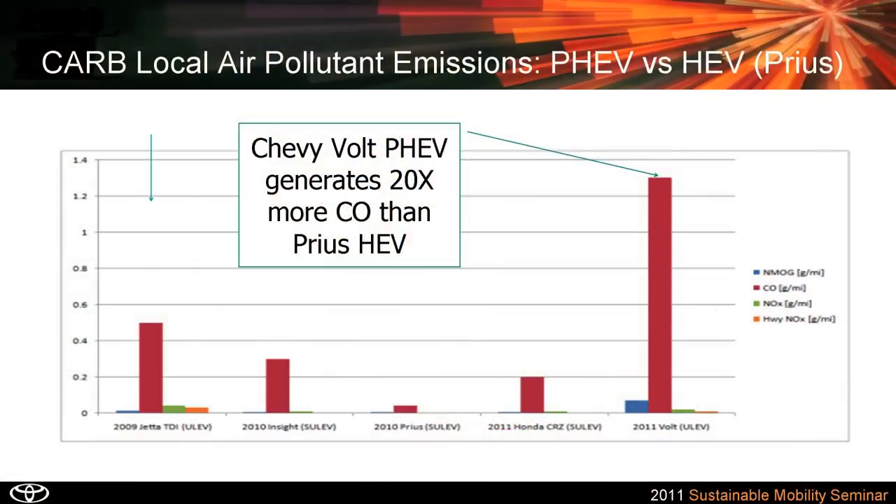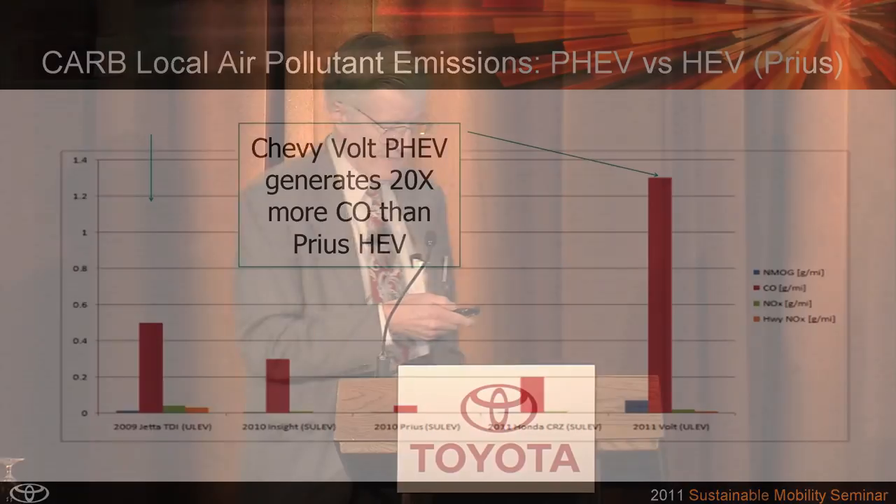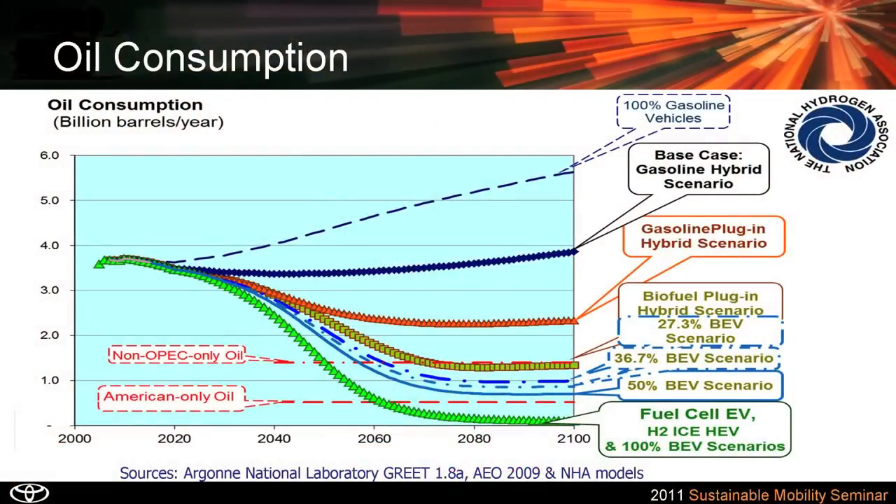So even in the short term, hydrogen is a better way to go. On local air pollution — this is one chart from the California Air Resources Board — the Chevy Volt has 20 times more CO than a Prius non-plug-in hybrid electric vehicle. CO, NOx, and NMOG are going to go up with the Chevy Volt compared to the Prius. On oil consumption — a very similar chart with the same hierarchy — battery electric vehicles are here, but we could reach domestic oil sufficiency for non-transportation needs around 2060 with the fuel cell vehicle scenario. We could never reach it with battery electric vehicles.